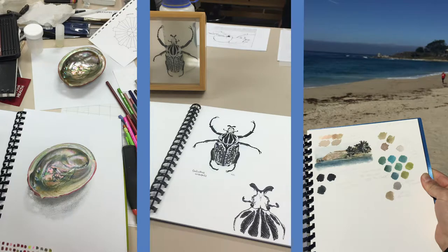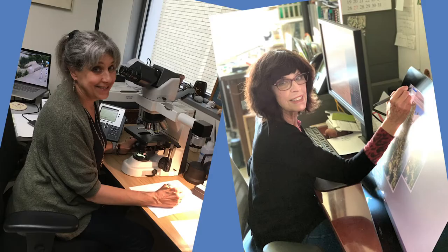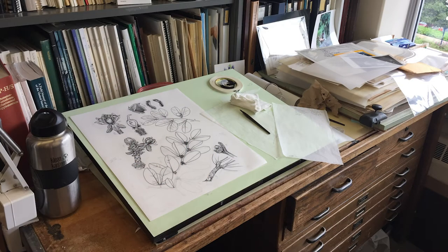After school I found my way to the Smithsonian Natural History Museum in Washington DC, where I was fortunate to intern under scientific illustrators Taina Litwack and Alice Tangerini in the entomology and botany departments respectively.